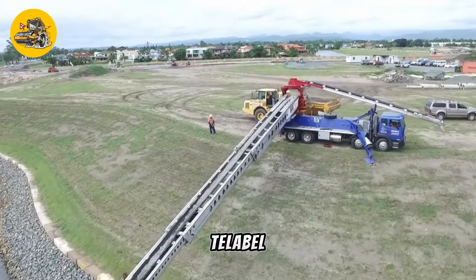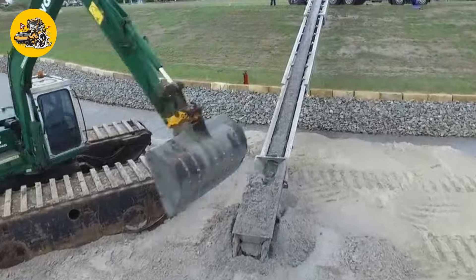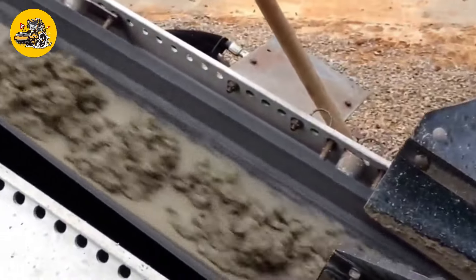Number 37, the Putzmeister Telebelt TB110. Silo placers or telebelts are conveyor systems mounted on trucks, used for placing concrete or other materials in hard-to-reach or high areas.